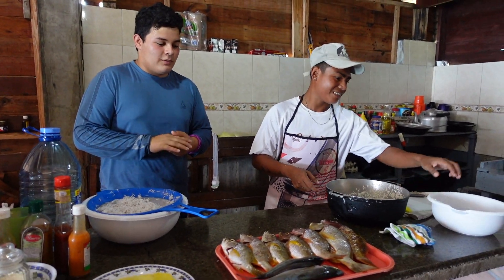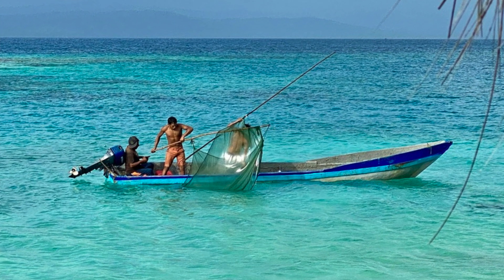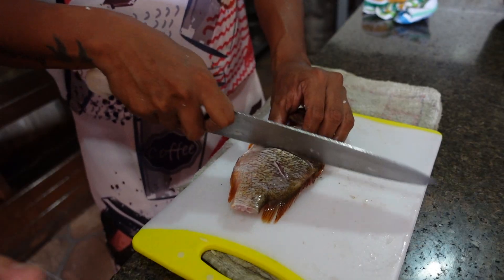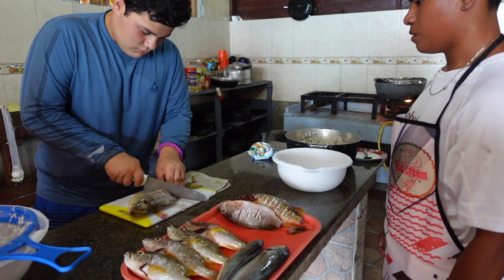The fish that we are preparing is a combination of yellow and red snapper caught fresh that morning. The Guna Yala tribe works very hard to allow the ocean environment to prosper. I was fortunate to have this opportunity through Geoversity, a non-profit organization working to help preserve and celebrate the Guna Yala culture.